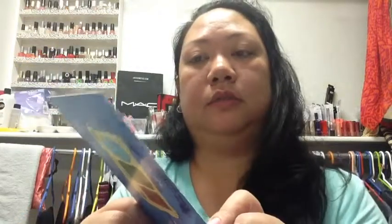Oh, except for this little card — the destination beauty 'ipsy Beauty by You.' It's like an enter-to-win card: 'Take a photo of your glam bag goodies and share with ipsy on Facebook, Instagram, or Twitter. Tag your beautiful besties so they can join the fun.' I guess I'll do that — worth a shot!